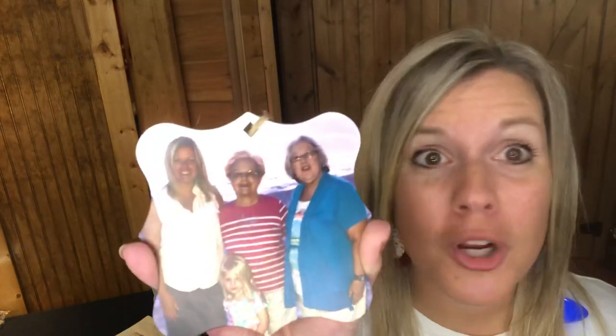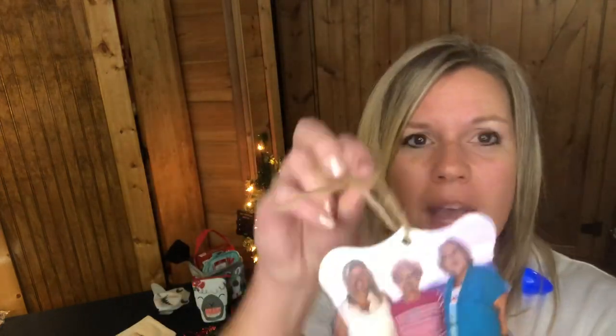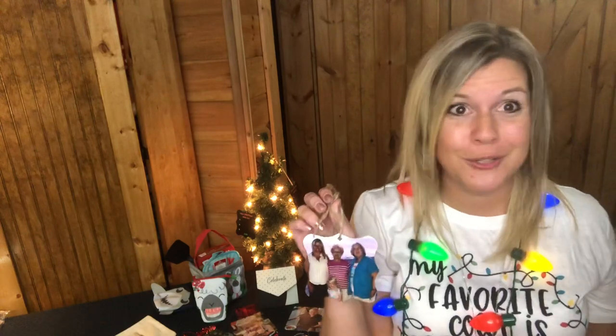You can upload photos right from your phone or computer — this one was taken on my cell phone at the beach. It comes with a little twine so you can hang it as a Christmas ornament, or use your own pretty ribbon if you prefer.